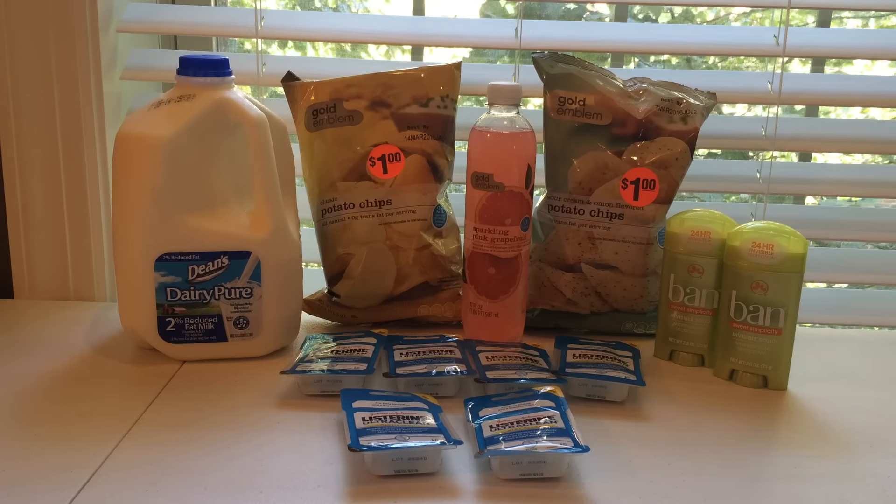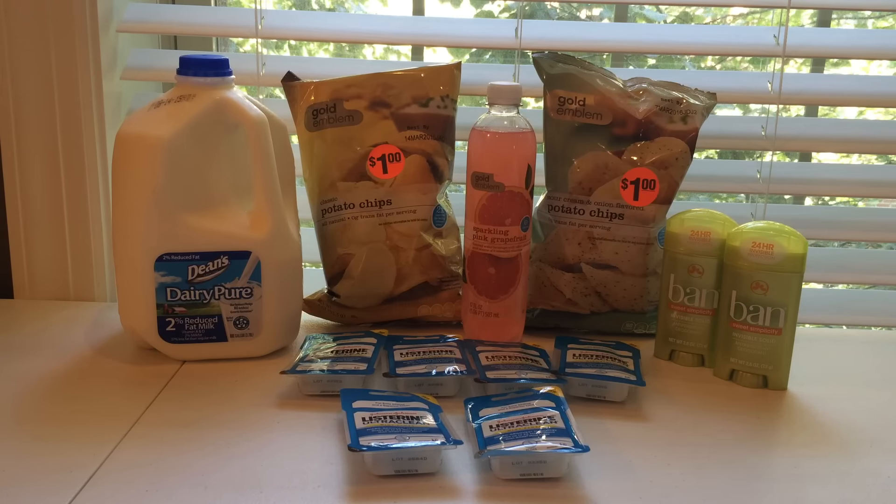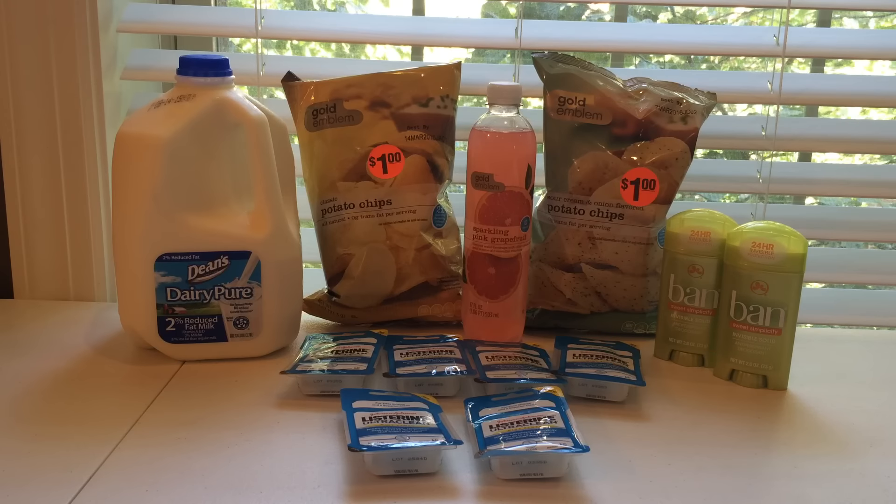A lot of these used personalized coupons, so if you have them, definitely go do the same deal that I did. If not, you might have to tweak it, or you might not be able to get the deal.